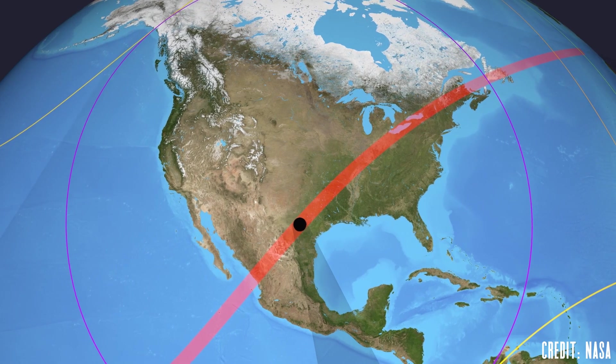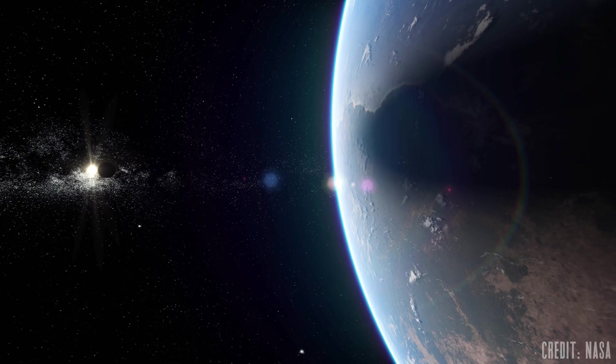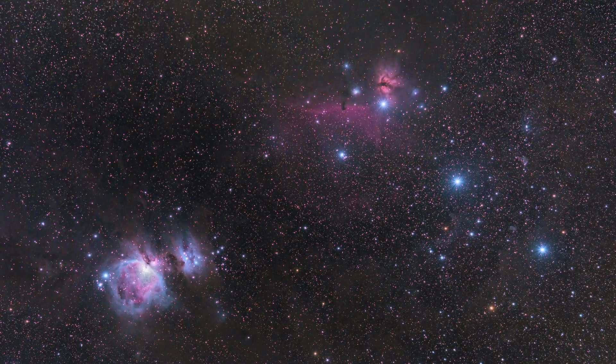A total solar eclipse cuts through major parts of North America, and a comet makes its closest pass to the sun. Let's take a look at what you can go out to see in the night sky for April of 2024. I'm Michael Martin, and this is Late Night Astronomy.